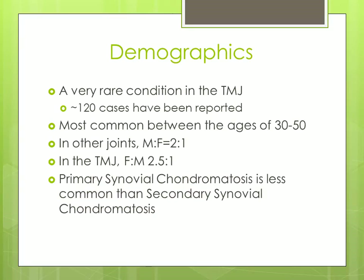Synovial chondromatosis in the TMJ is a very rare condition. Approximately only 120 cases have been reported. It is most commonly found between the ages of 30 and 50. In other joints, it is found in a male-to-female ratio of 2 to 1. However, in the TMJ, it is found in a female-to-male ratio of 2.5 to 1.